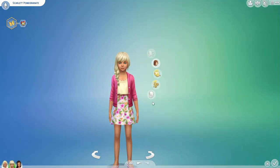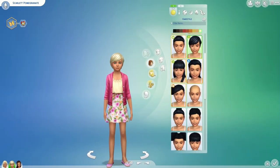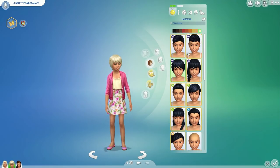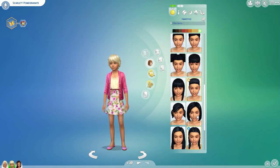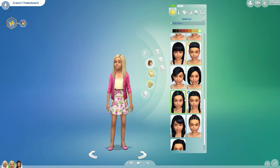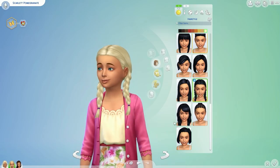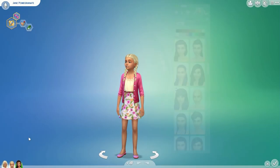I did go back to Scarlett's hair and changed it to a plait, because I've seen too many children walking around with the Get Together hairstyle. So I went with some generic plaits for a child, which I think came with The Sims 4 Outdoor Retreat game pack — I always get confused between stuff packs and game packs. But I thought that looked a lot better, and it still looked like Scarlett, which I really liked.